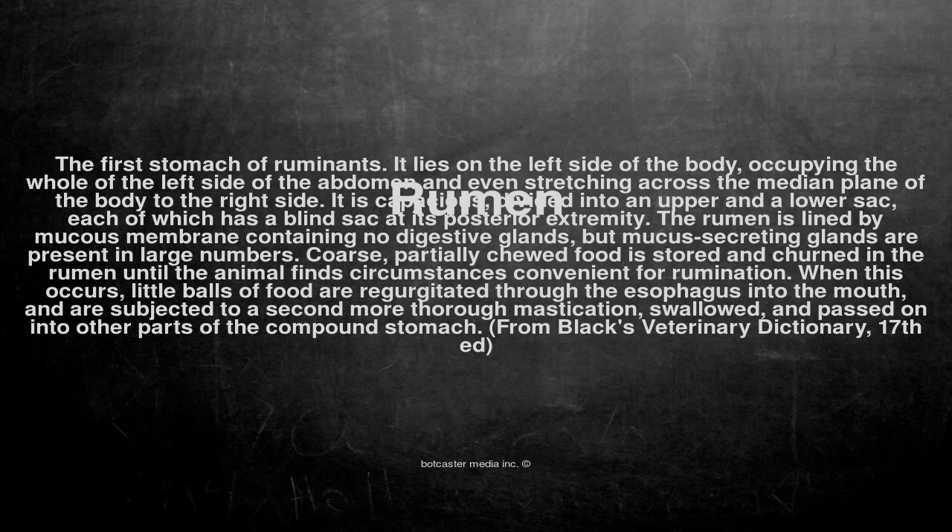Coarse, partially chewed food is stored and churned in the rumen until the animal finds circumstances convenient for rumination. When this occurs, little balls of food are regurgitated through the esophagus into the mouth, and are subjected to a second more thorough mastication, swallowed, and passed on into other parts of the compound stomach.